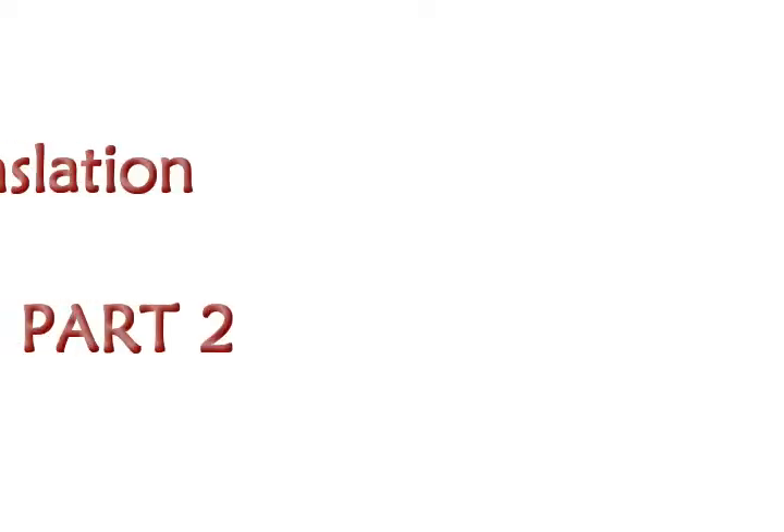We are going to see the translation in part two. Yes? We're going to see the translation in part three as well.